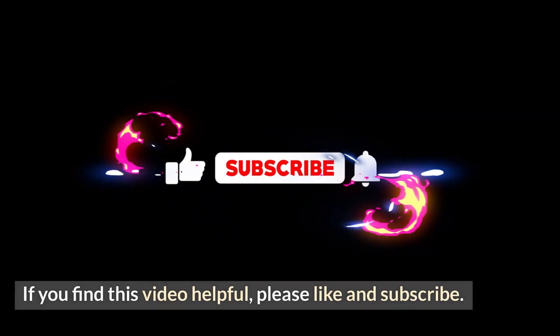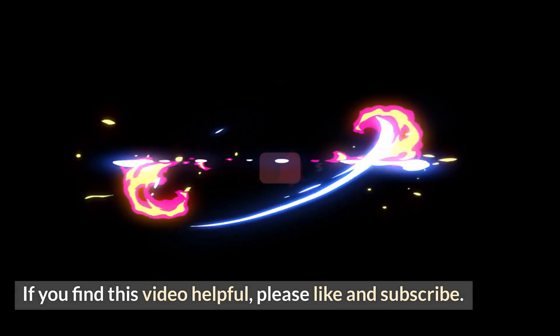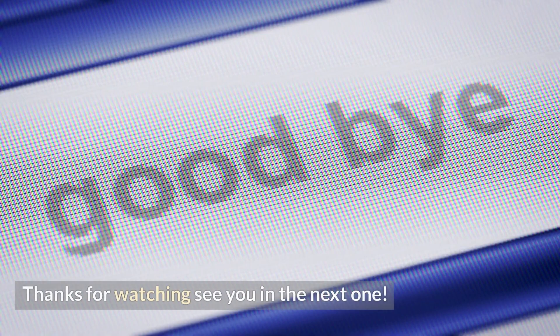If you find this video helpful, please like and subscribe. Thanks for watching. See you in the next one.